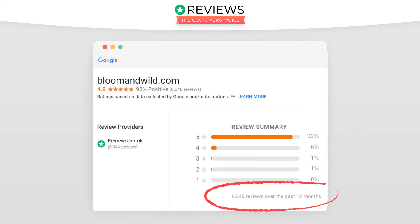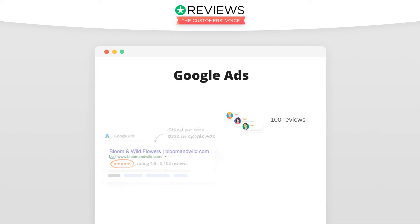Lastly, those reviews need to be collected within 12 months. For seller ratings to appear and to continue to appear in your paid ads, you need to collect 100 company reviews by inviting your customers to leave you a review with a licensed Google review partner in 12 months each year.